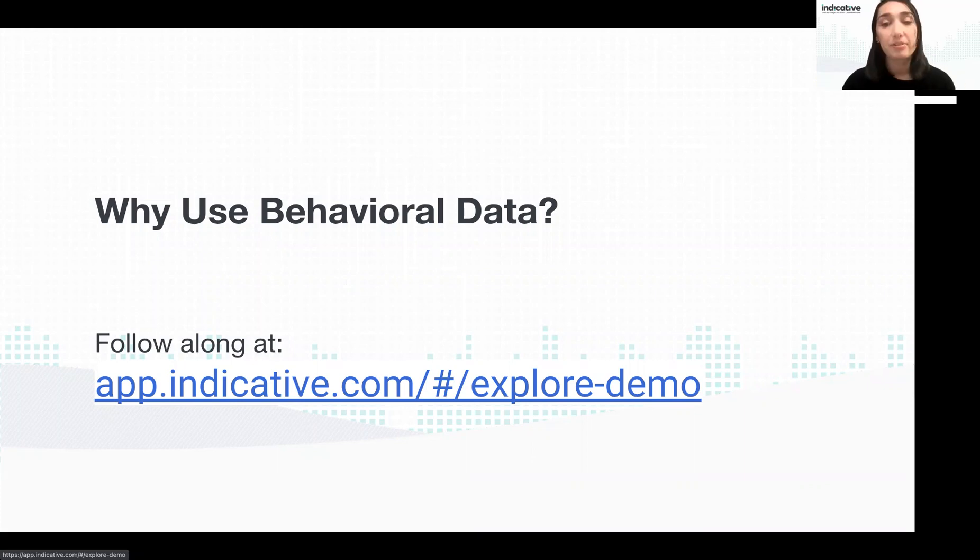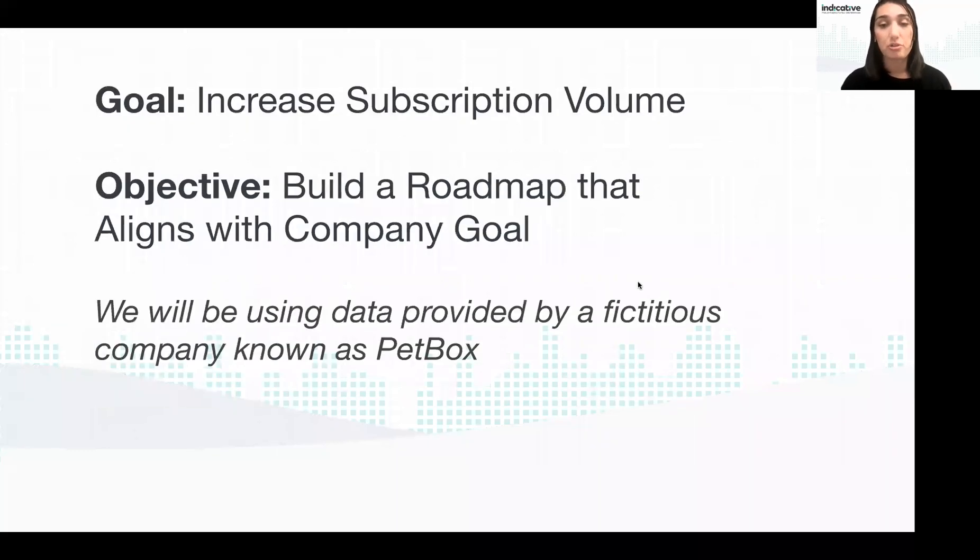Behavioral data is data that shows you who is using your product and what they're doing — what features are they using and how does that relate to engagement with other features or their entire journey. Tracking, collecting, and most importantly using this data to derive insights is a vital part of building a modern roadmap. A product analytics solution like Indicative makes it easier to turn this raw data into something actionable — helping you visualize your customer journey, identify points of friction, and build and analyze user segments.